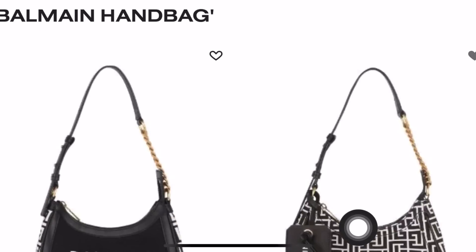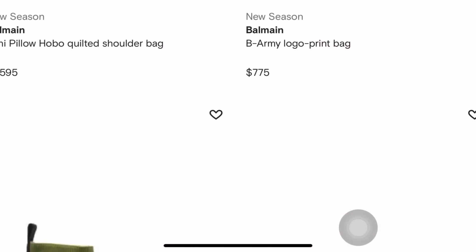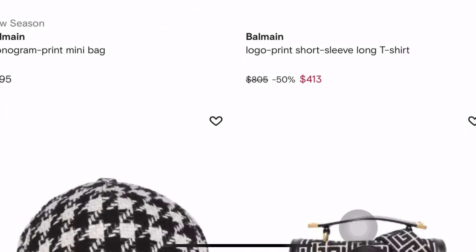I am so grateful to be collaborating once again with Farfetch. I have collaborated with them two or three times in the past. If you guys aren't familiar with Farfetch, they connect customers across the globe with items from over 3,000 brands, boutiques, and department stores. The cool thing is all four items I got today came from different locations — two from Italy, one from the UK, and one from Poland. Even though it was coming from across the globe, the shipping was lightning fast.